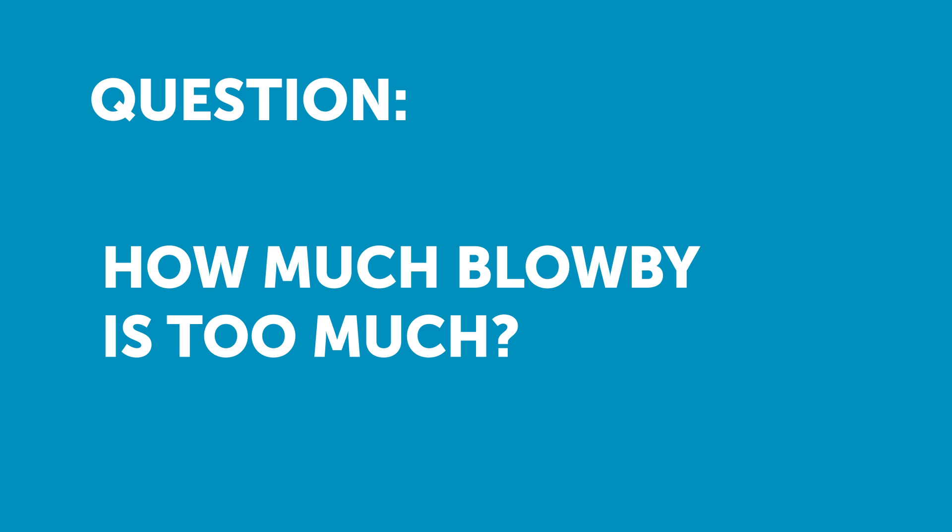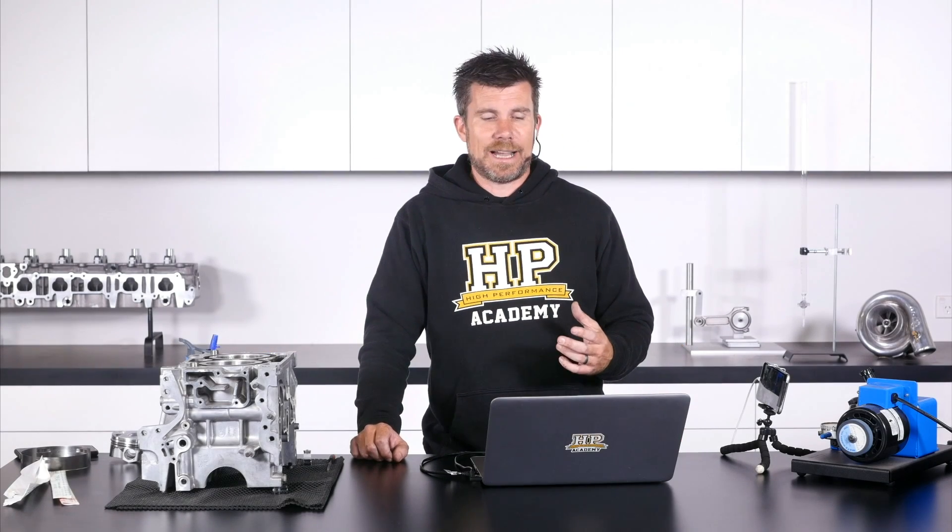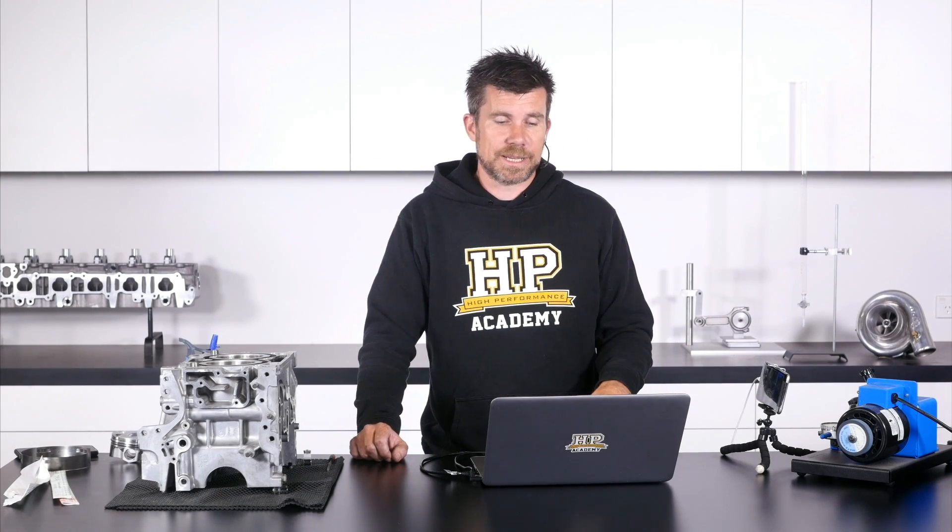Troy has asked: how much blow by is too much blow by? Is the best way to check by using a leak down tester? This question is a little bit hard to answer because it's going to depend on the particular engine.